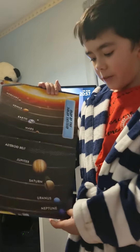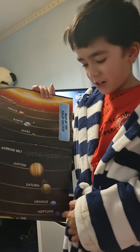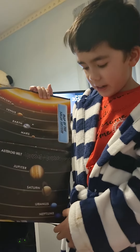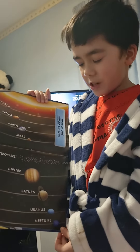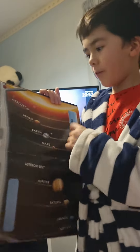Over here we have Neptune, which is the furthest away from the sun, so it's the coldest, and it takes more than a century and six decades to go around the sun.